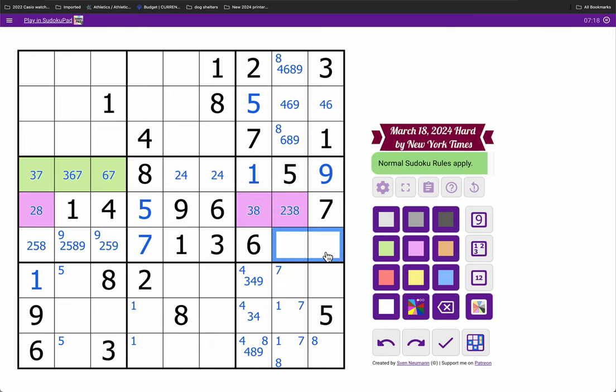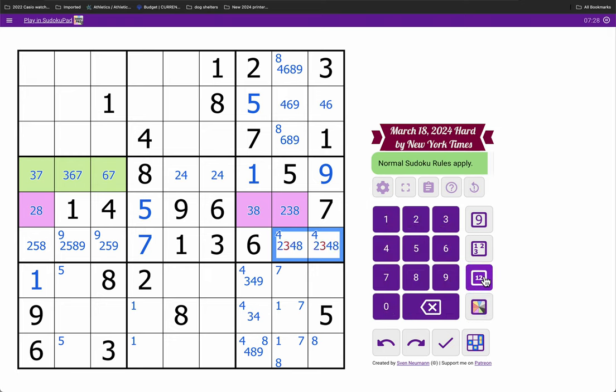4 is here. Those are from 2, 3, 4, 8. 3's here. 3's here.